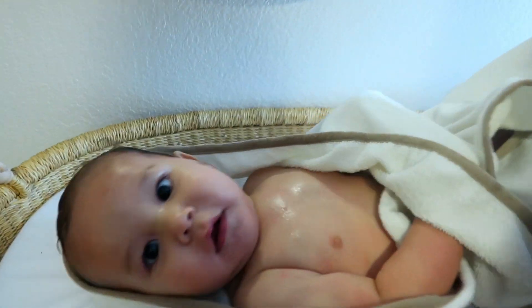Now that he's out of the bath, I'm going to go ahead and get him ready for bed — put some lotion on and his PJs.